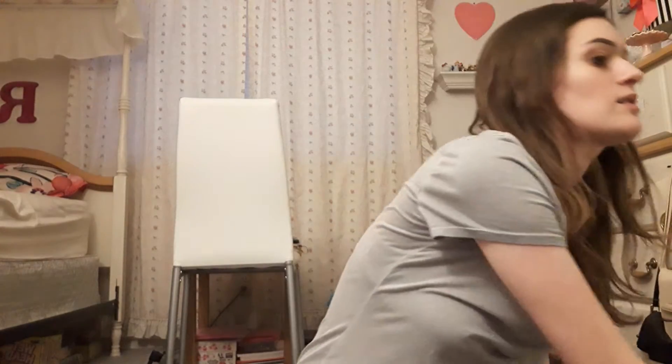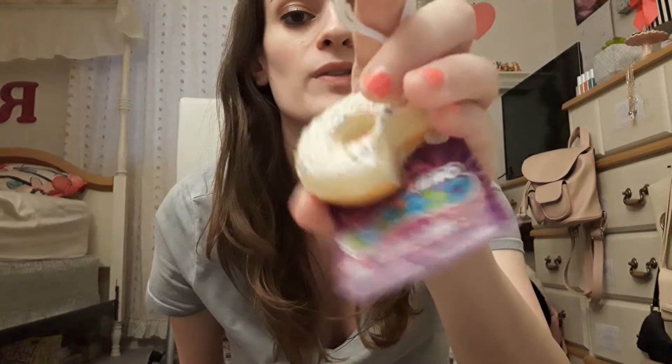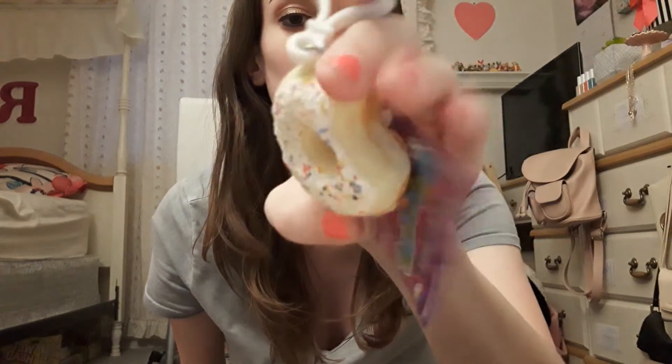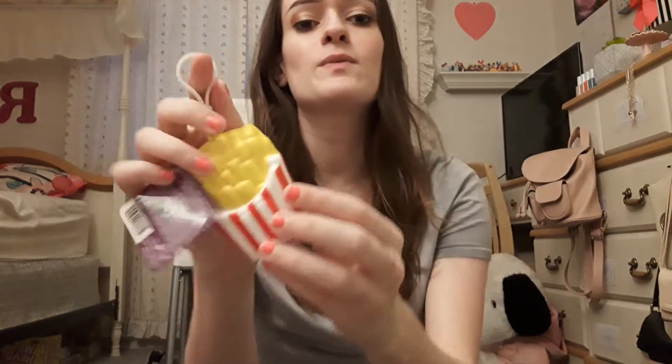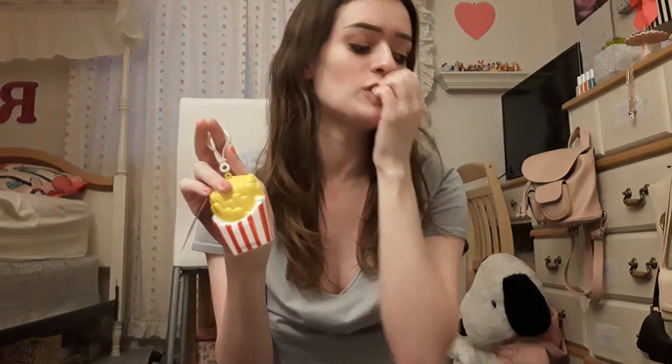Next up, I picked two of these keychain squishies. I got a donut one with a little bite out of it — super cute, and it's got sprinkles. And then I got this one, it's just french fries. These were super cheap; the french fries one was like $0.47, and the donut one was only $1.